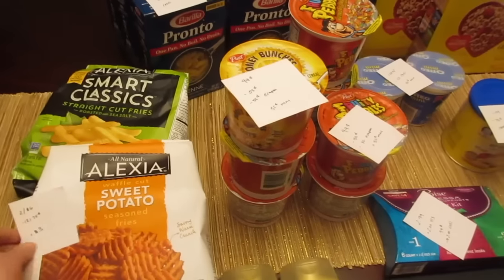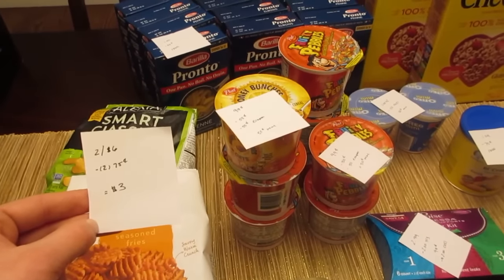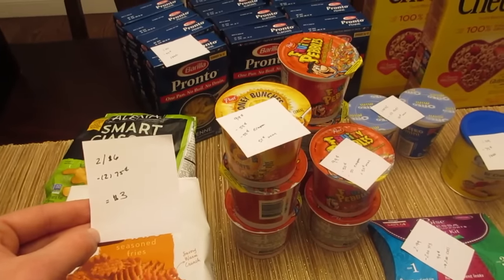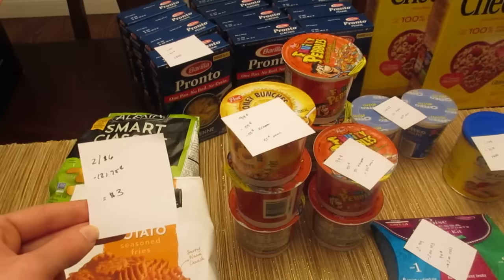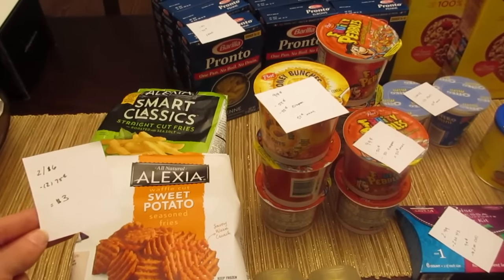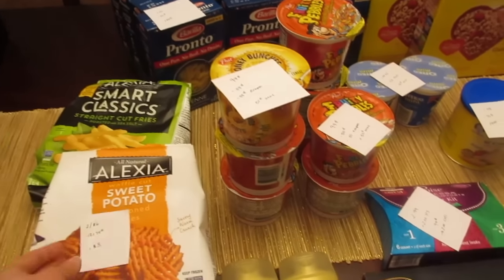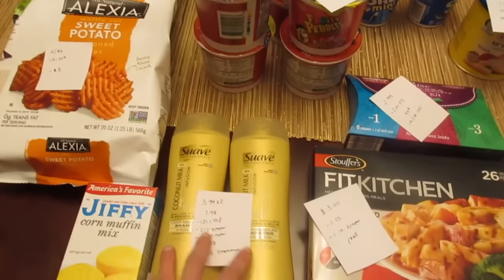The first deal I did was the Alexia fries. These aren't free but they're on sale for two for $6, and we have a 75-cent printable coupon from the Hopster website that doubles, so you'd pay $3 for two of them — basically $1.50 each. They're normally around $4, so it's a good price for this brand.